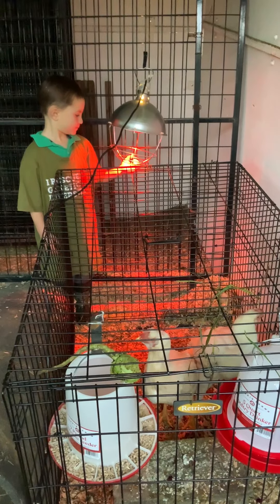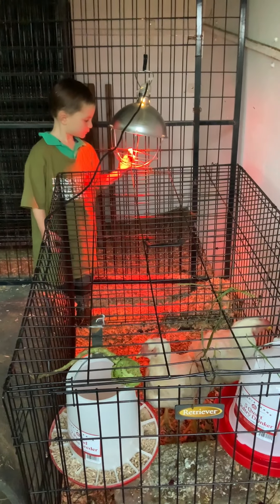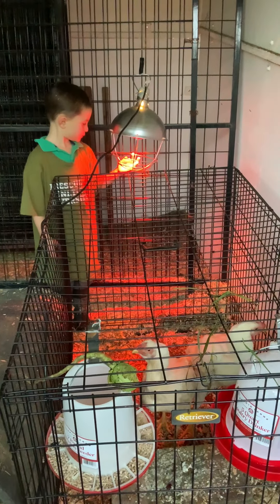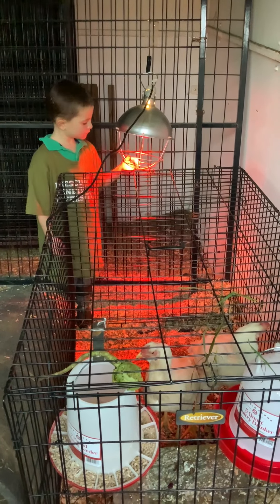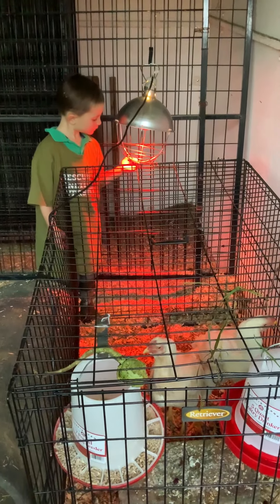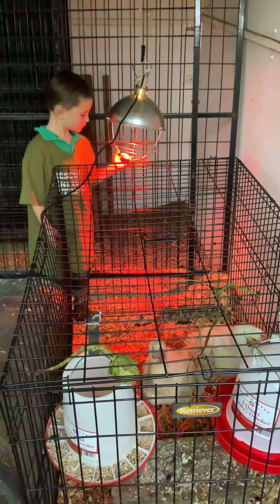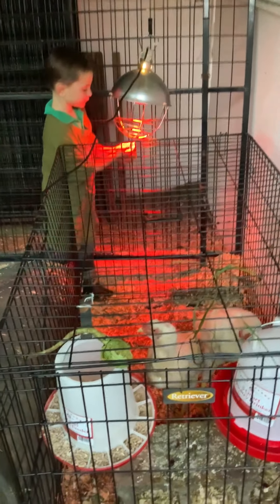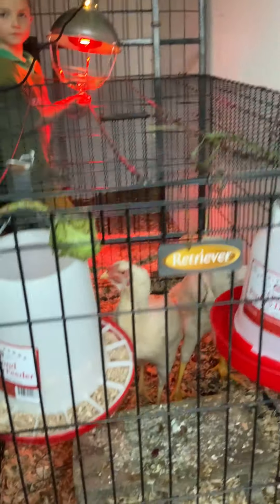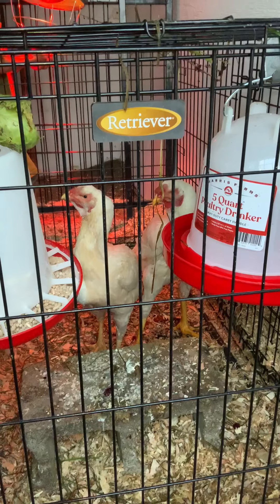We've got one bloodline — the rooster, which is from Bill Sumner — and the hen is a little less clear as to her lineage. George did tell me the name of a guy, and I'll put that in the blog associated with this video. But we're really excited. I'm gonna kind of zero in on these guys — they're just wonderful, wonderful birds.